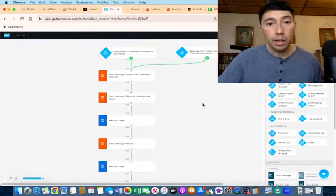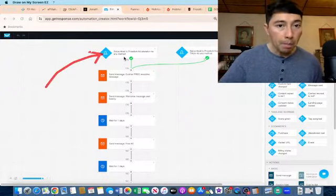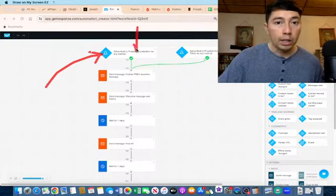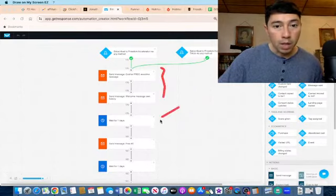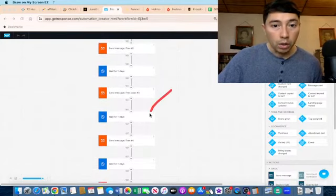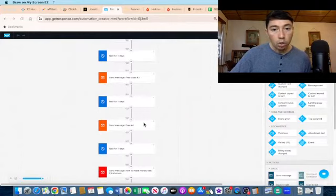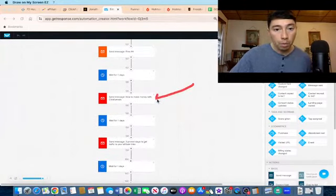We need to nurture our email list and give them valuable information. When someone puts their information in my opt-in page, ClickFunnels sends that information to GetResponse, and that contact is stored in the list called Freedom Accelerator. GetResponse is going to send the first emails, then wait one day to send email number two. The first emails are my free affiliate marketing trainings. Then it waits another day to send message number three, and so on. I also have emails to promote my YouTube channel because I am growing it with my email list.